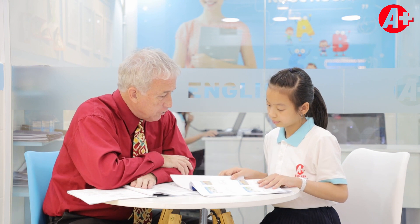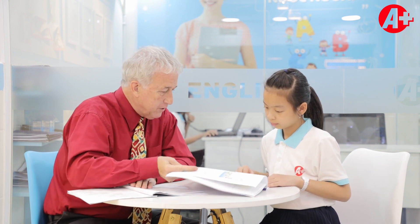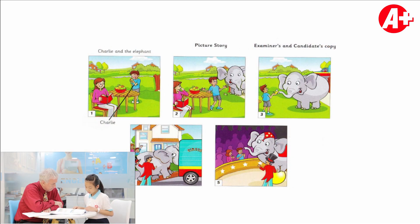And now we'll go to the picture story called Charlie and the Elephant. There are five pictures here. Can you tell me what you think is going on? Charlie is eating fruit in the garden. Suddenly, he saw an elephant. Then he gave it a banana. Next, the elephant went inside the circus truck. When Charlie went to the circus, he saw that the elephant was performing. So the same elephant that he saw in the garden is now performing in the circus.